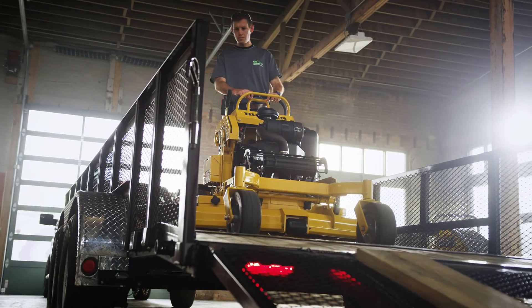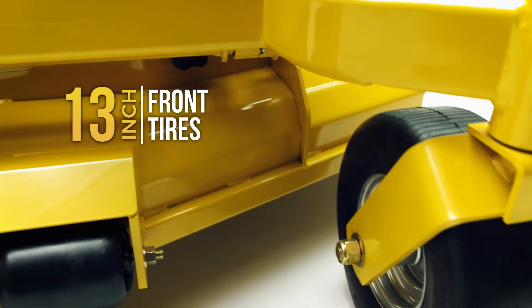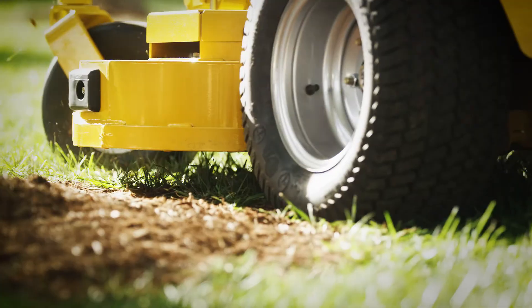48-inch and larger models feature large 20-inch rear tires and 13-inch front tires to help with the ride, control, and traction.